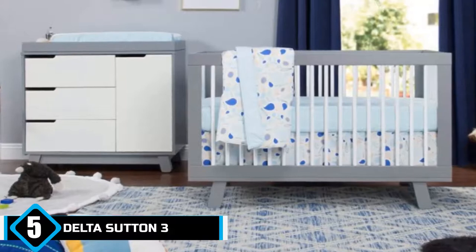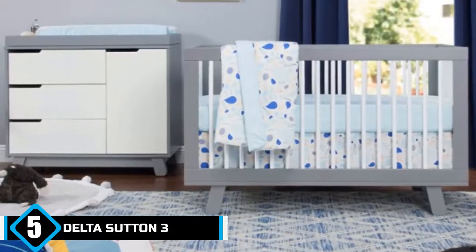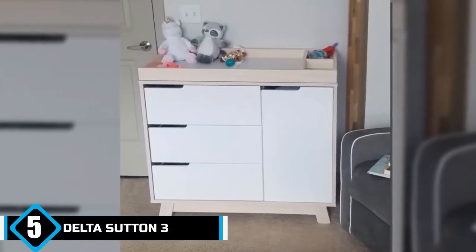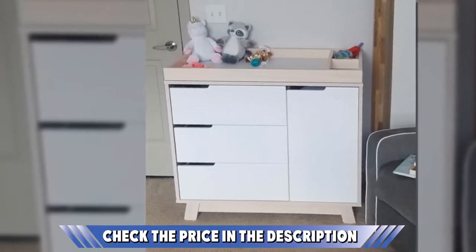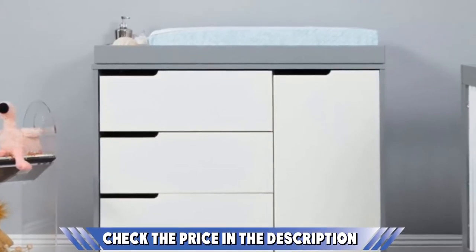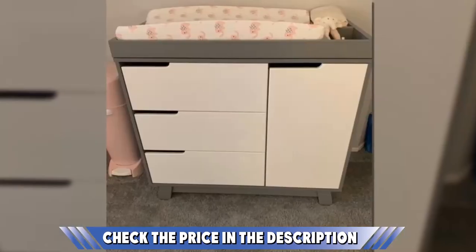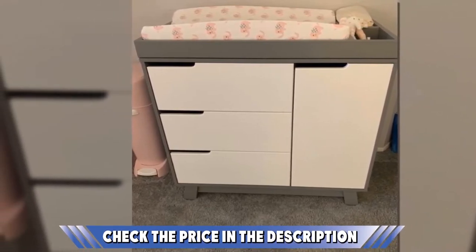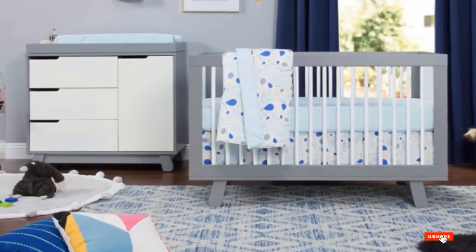Finally, at number 5, we have the Baby Leto Hudson 3 Drawer Changer Dresser with removable changing tray. As popular as the Baby Leto Dresser is, there are a number of negative comments — reviewers were disappointed with the quality and how difficult it is to assemble. However, there are some excellent features to consider. The Baby Nursery Dresser is built of sustainable pine wood harvested in New Zealand and also has parts made of CARB2 compliant MDF particle board. It is free of lead and phthalates and has a non-toxic finish. Each of the 3 drawers has metal glides with a stop mechanism, and there is also a cabinet space with an adjustable shelf. It comes with a removable changing tray that holds the changing pad, sold separately, and is suitable for babies up to 30 pounds. The dresser comes with an anti-tip kit and meets CPSC and ASTM standards.